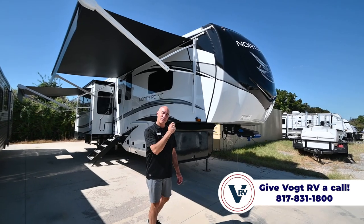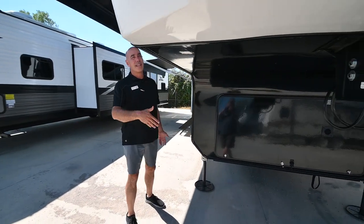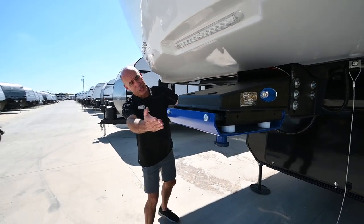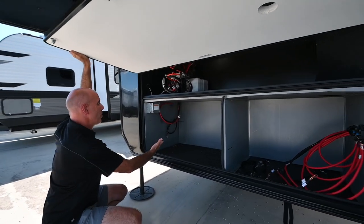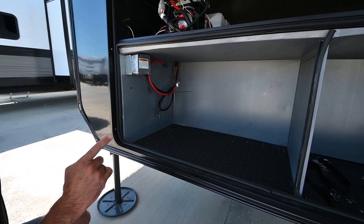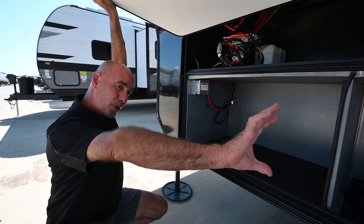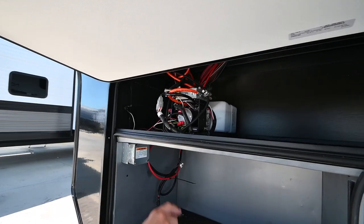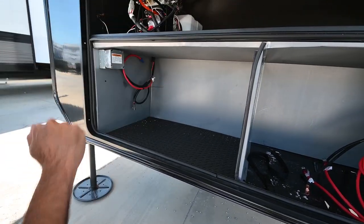I'm going to do a quick walk around on the outside and then go inside to show you some neat features. Starting right here — consistent with what you've seen on North Points — we've got cameras outfitted on the side and the back. I've got an upgraded Moride pin box up here, which helps with chucking when you're going down the road. This unit has been gen prepped, so if you want to add a generator later it's ready to go. A bonus of being gen prepped: instead of 60 pounds of propane capacity, you get 120 — going from a single propane bottle to 340 total, so 120 pounds is your propane capacity.